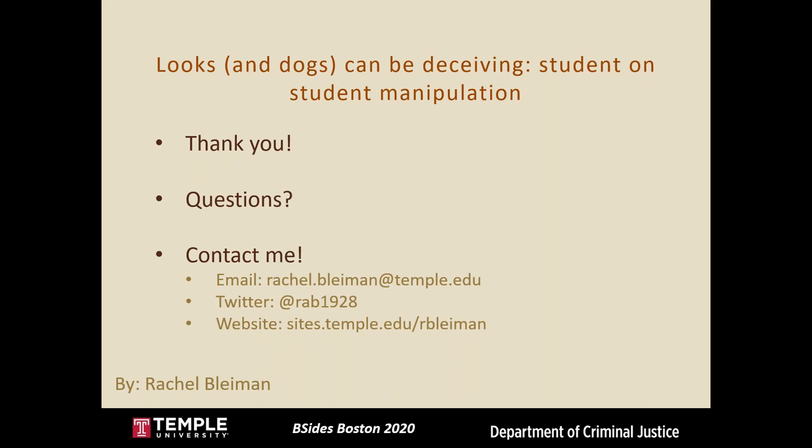Asked about next steps for her research, Rachel said she wants to continue focusing on social engineering and is also looking more into online privacy concerns — specifically how websites may be using or obtaining personal information and raising awareness about how websites are collecting personal data. She noted that while she's in the criminal justice program and not doing anything highly technical, it's still a huge field for cyber security research.